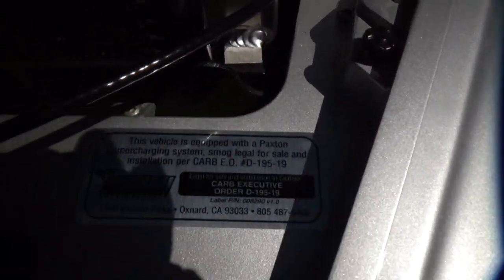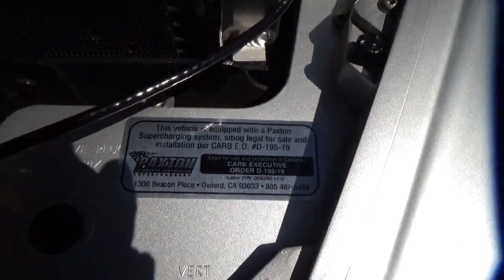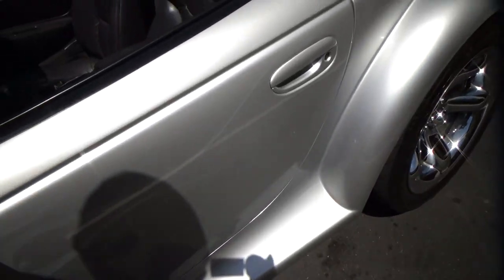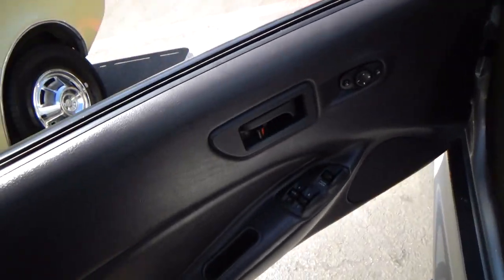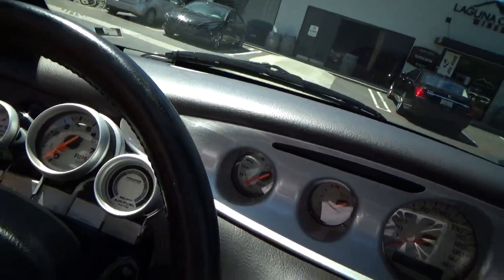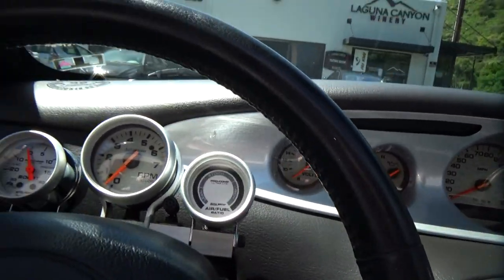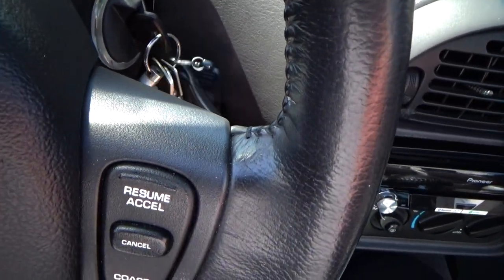This is the info on the Paxton supercharger — it shows it's completely compliant, completely legal, no issues. That's a big deal. This thing is clean as a pin. The owner of this car takes great pride in it as a member of the Prowler Club. There's a starting sequence because it has a key fob and an anti-theft device.